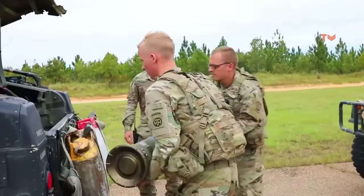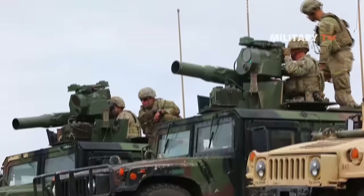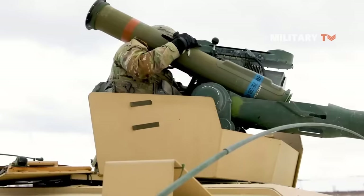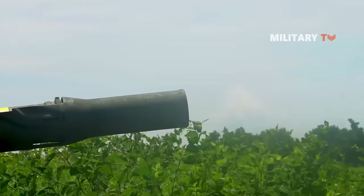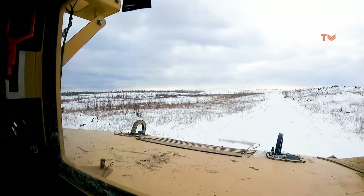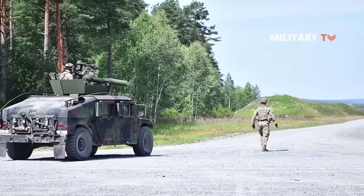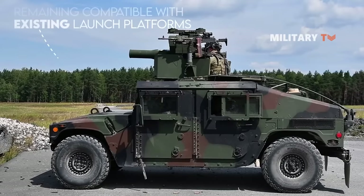Raytheon Missiles and Defense is continuing to improve the TOW missile in order to answer the U.S. Army's need for an anti-tank long-range guided missile. The corporation is working to improve the TOW missile's propulsion system, which will increase its range and speed, addressing future anti-tank guided missile requirements and providing combat-proven capability to the Army's optionally manned fighting vehicle development program while remaining compatible with existing launch platforms.